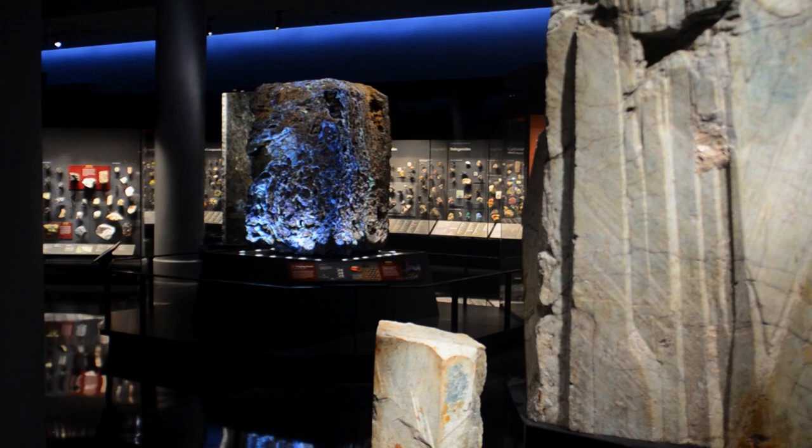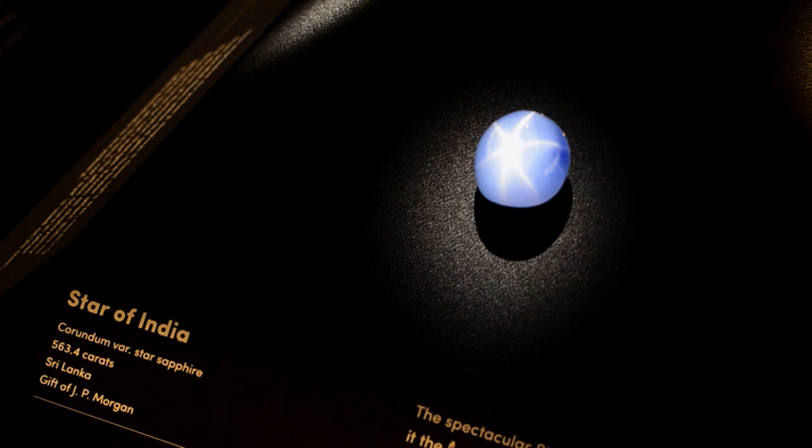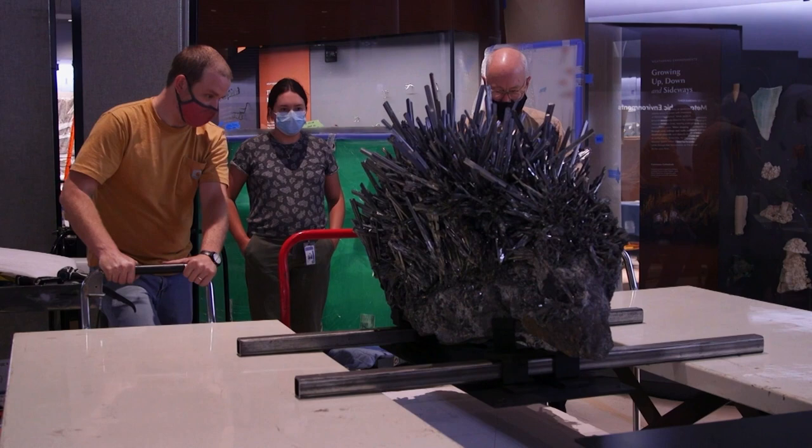We'll see a 12-foot amethyst geode and the stunning Star of India sapphire that's over 563 carats. We'll even see minerals that actually glow in the dark. Then we'll go behind the scenes to learn even more about what it takes to transform an 11,000-square-foot space into a breathtaking showcase for a world-class collection. So are you ready to learn more about the natural treasures of our planet? Let's go!